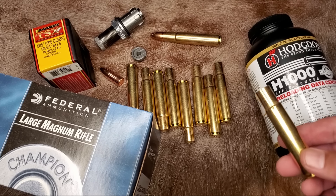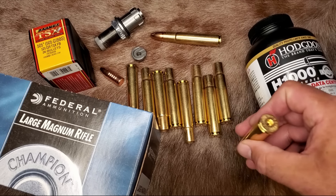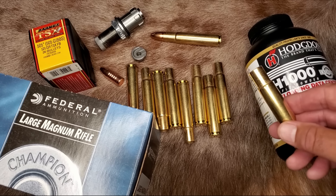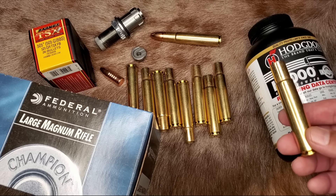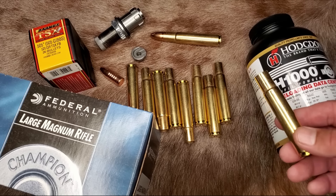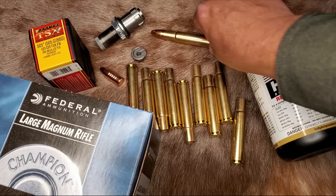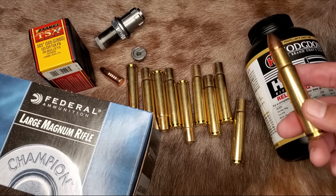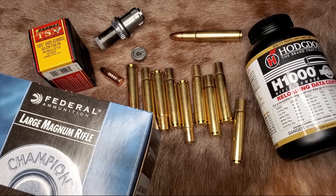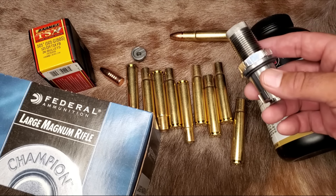The .505 Gibbs is kind of a pain in the ass for reloaders, mainly because finding brass can be next to impossible. As far as I know, Norma is currently the only company making .505 Gibbs brass right now, and that's almost impossible to get. If you do find it, expect to pay $225 to $250 just for 50 pieces of brass. Norma might be discontinuing this brass altogether. You also need to crimp this cartridge on the heavier side. Lee stopped selling a factory crimp die for the .505 Gibbs a few years ago, so you'll be forced to use the roll crimp feature on your seating die.